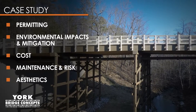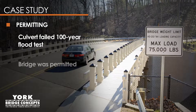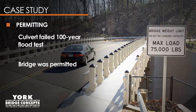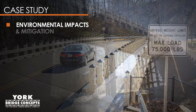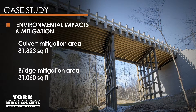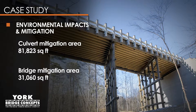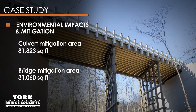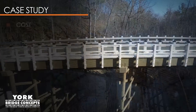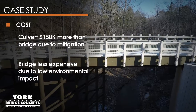Consider these points comparing the culvert and timber bridge. For permitting, the culvert failed the 100-year flood test and the timber bridge was permitted. The mitigation area for the culvert would have been 81,823 square feet, whereas the timber bridge mitigation area was 31,060 square feet — a reduction of 62%.